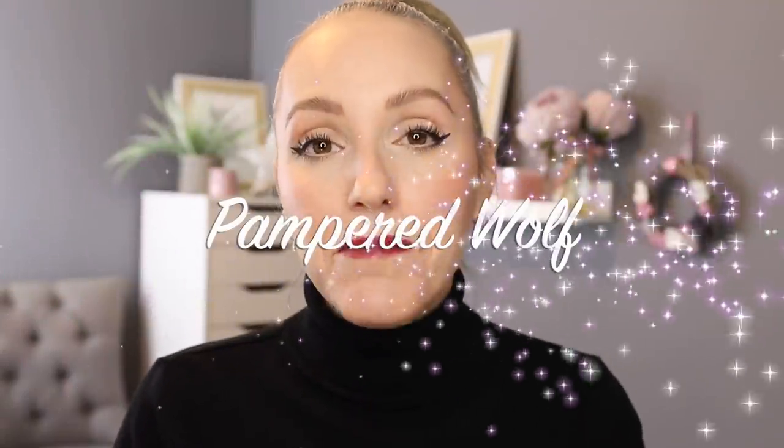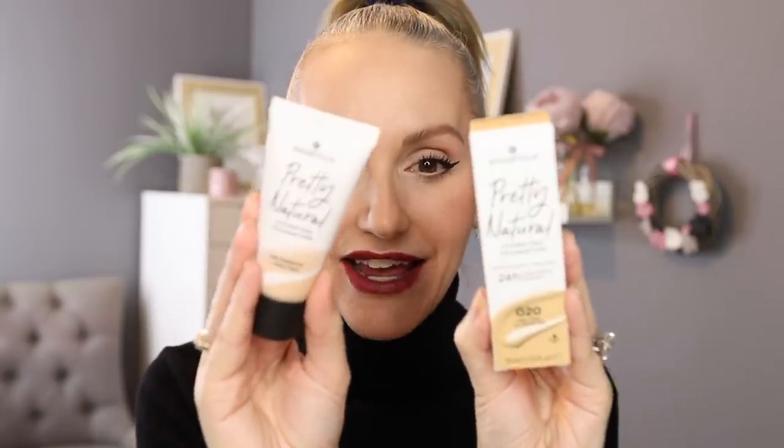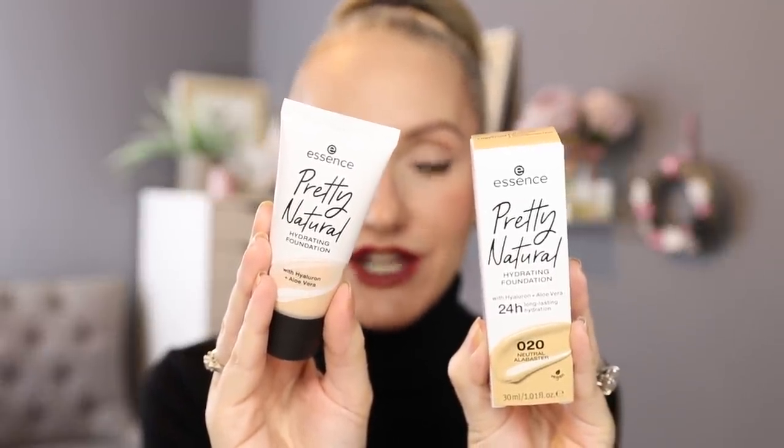Hi everybody, it's Gemma. Welcome back to Pampered Wolf and welcome to Foundation Friday where today we are testing out, I think, the most affordable foundation I have ever reviewed on my channel. This is from Essence and it is their Pretty Natural Hydrating Foundation and I am super excited to share my thoughts and feelings with you about this foundation.